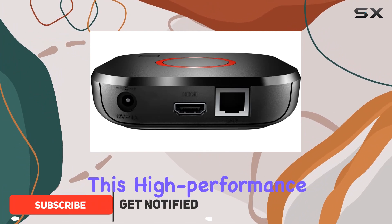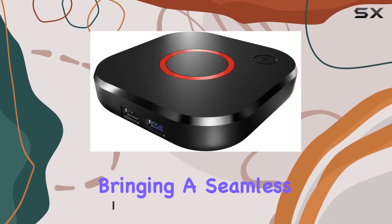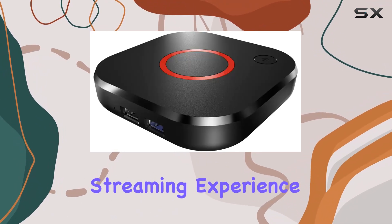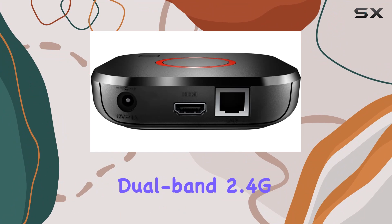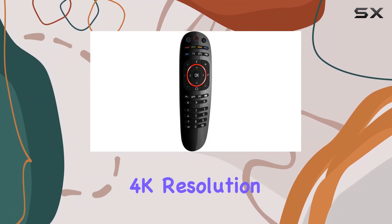This high-performance 4K Linux IPTV set-top box boasts a 25% faster processor, bringing a seamless streaming experience. With built-in dual-band 2.4G/5G Wi-Fi, you can enjoy lag-free content and stunning 4K resolution.